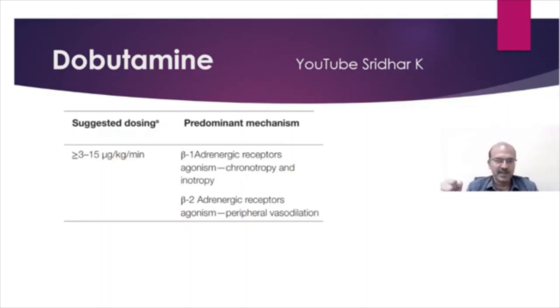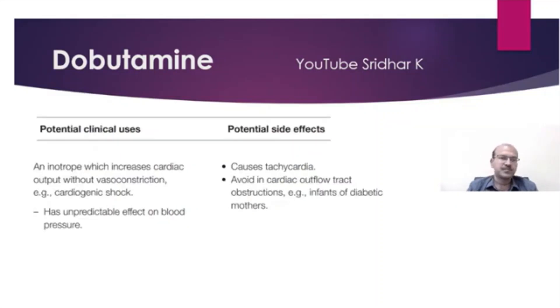Though norepinephrine is the preferred choice in septic shock, the clinical uses include cardiogenic shock, where you don't want the systemic vascular resistance to increase. However, dobutamine has an unpredictable effect on blood pressure.